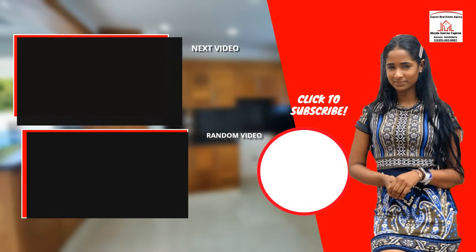For more information about this property, please contact Aleida Garcia Capron at 829-465-6601 and subscribe to our YouTube channel.